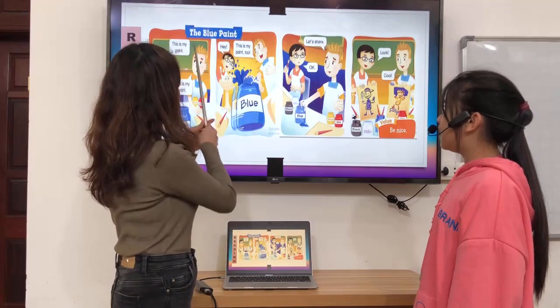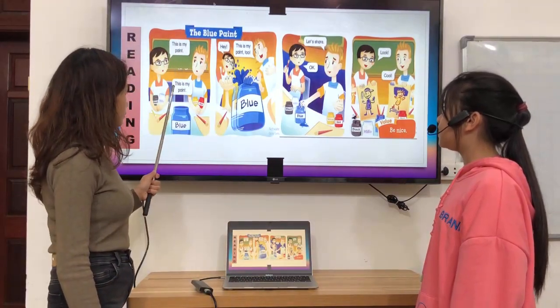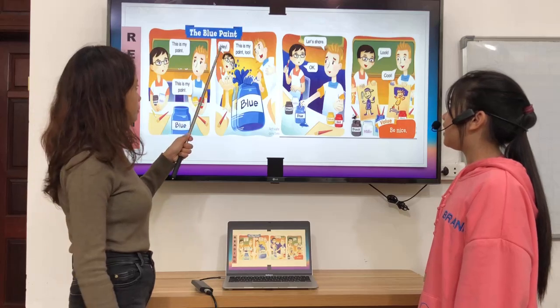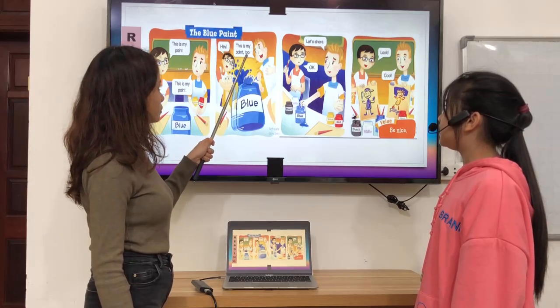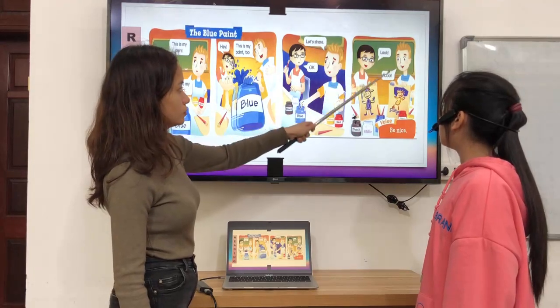Let's have a reading — The Blue Paint. This is my paint. Hey, this is my paint too. Let's share. Okay. Look. Cool.